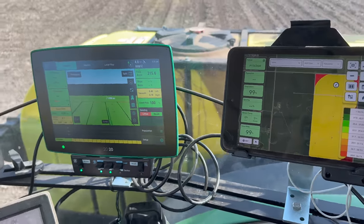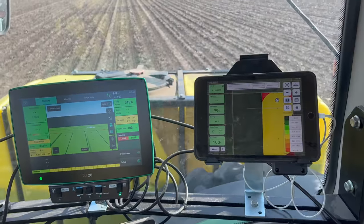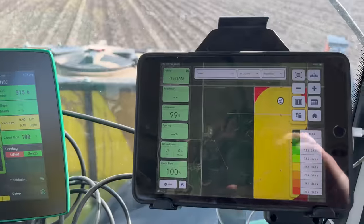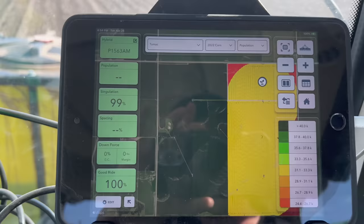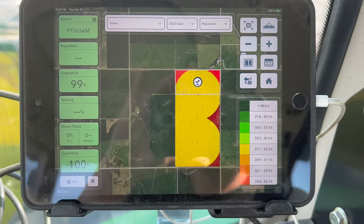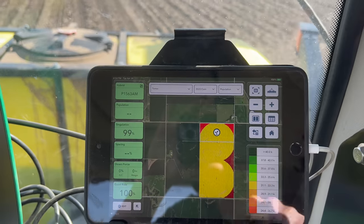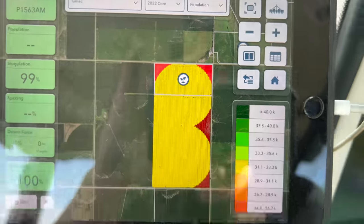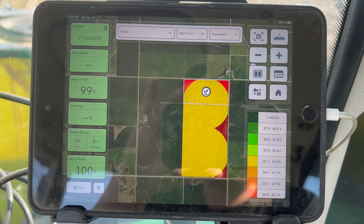I should point out this Precision Planting setup is all new for me, so I'm just getting to learn it. But it's really nice because you can type in your hybrids and your fields. This is the first time I've used prescriptions for planting - we've always just manually turned down the ends. You can see where the pivots go around: that's irrigated population, and the red is non-irrigated population. That worked really nice - loving the setup, it's working great.